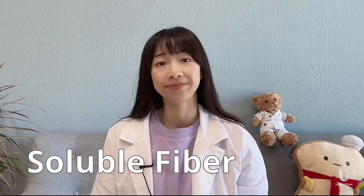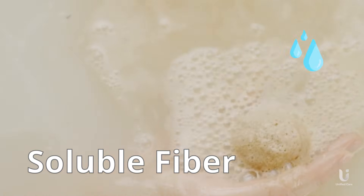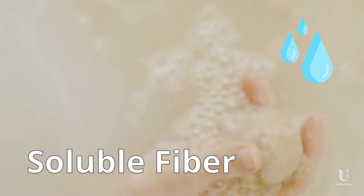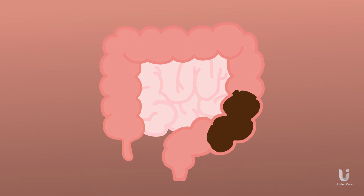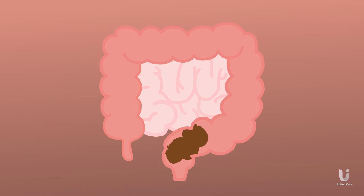Let's begin with soluble fiber. As its name implies, soluble fiber is soluble in water. When mixed with water, it forms a gel-like substance and swells. The gel-like nature of soluble fiber adds bulk to the stool and promotes regular bowel movements. It can alleviate constipation by softening the stool and making it easier to pass.